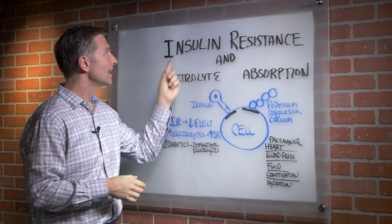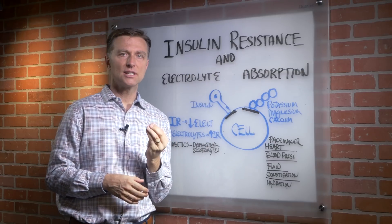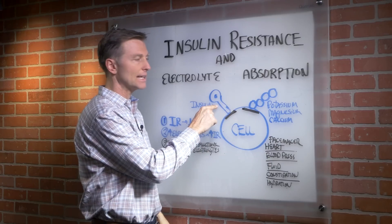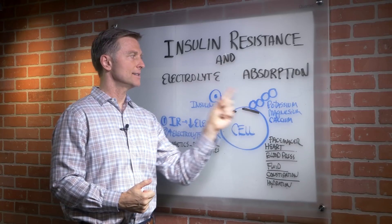In this video we're going to talk about insulin resistance and electrolyte absorption. What is insulin resistance? It's a situation whereby insulin doesn't work very well anymore — it's not going into the cell. Insulin is like a key that opens a door that not just regulates blood sugars, but helps you absorb electrolytes.